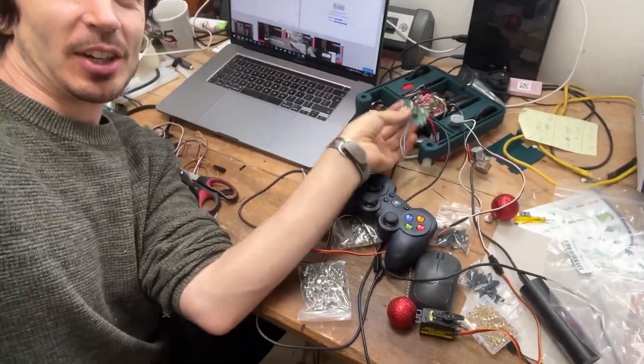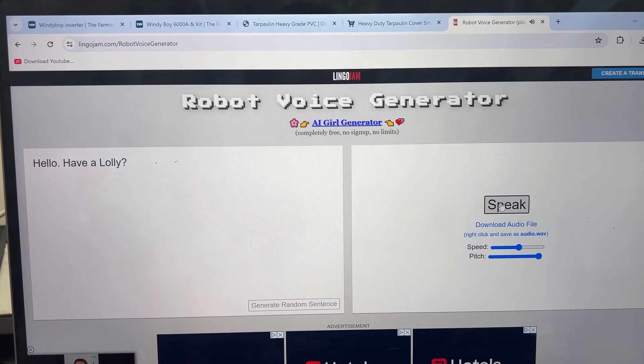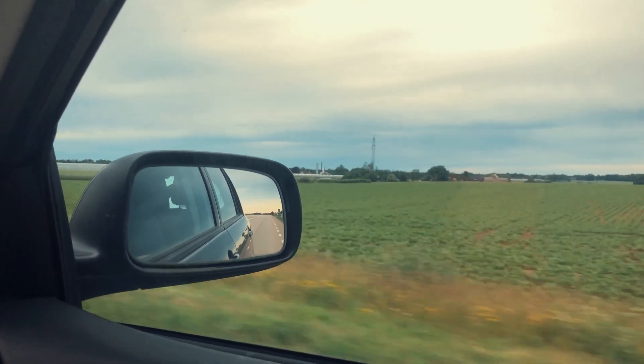I've got this online robot voice generator and I've asked it to say 'Hello, have a lolly!' and we're going to record it onto this little soundboard so that when a lolly is dispensed, it will activate and hopefully say the phrase: 'Hello, have a lolly!' With our robot ready to unveil to some kids, we then went on a road trip to Warrington.